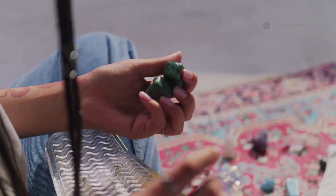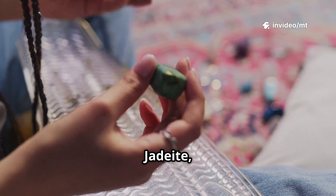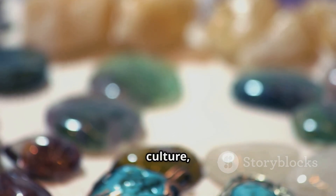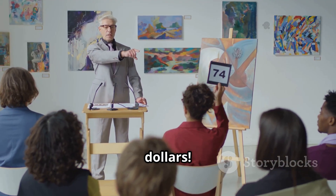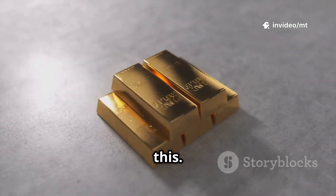Number 9 is jadeite, the rarest and most valuable form of jade, especially prized in Chinese culture. Imperial jade can fetch thousands per gram — one necklace sold for over $27 million dollars. Its cultural significance and rarity make it a true heavyweight. Gold looks cheap next to this.